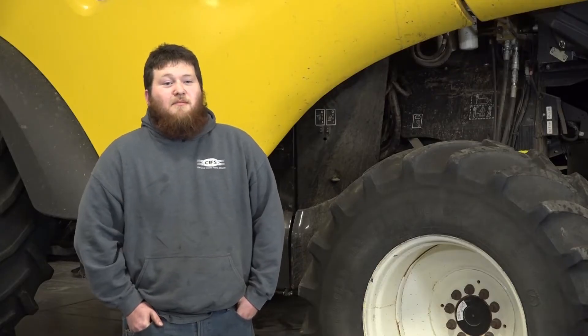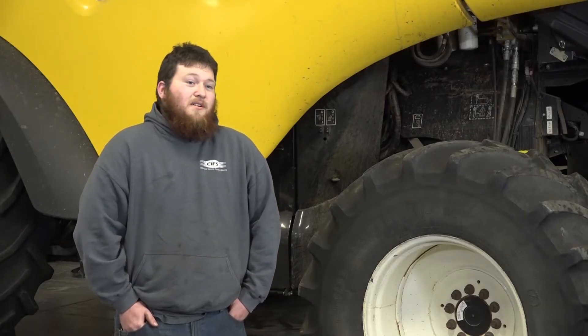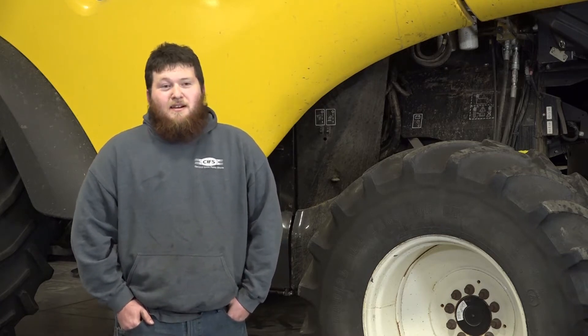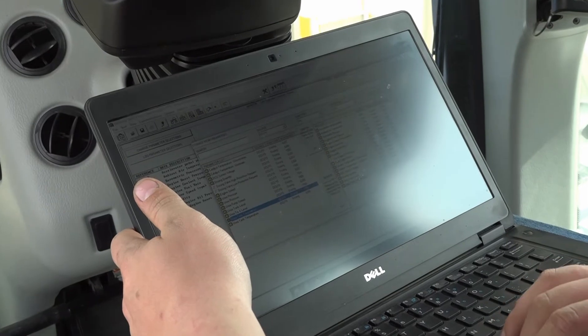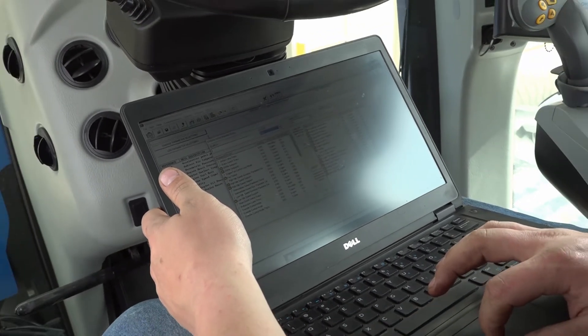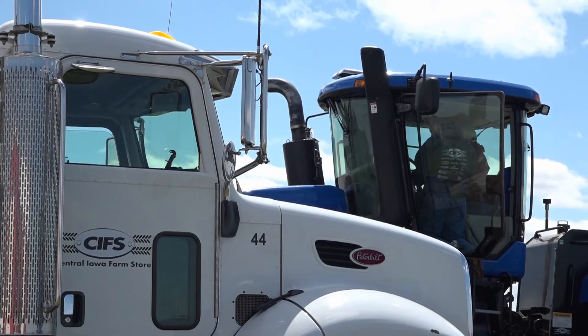These days, 90% of what I do is on the computer. A lot of the times, pieces of equipment come in with codes or something, so you've got to plug your laptop in and find out what's wrong with it, and then you've got to go fix it. There are some things where all you need to do is plug your laptop in, sit down in the seat, do a couple things, and you don't even get dirty.